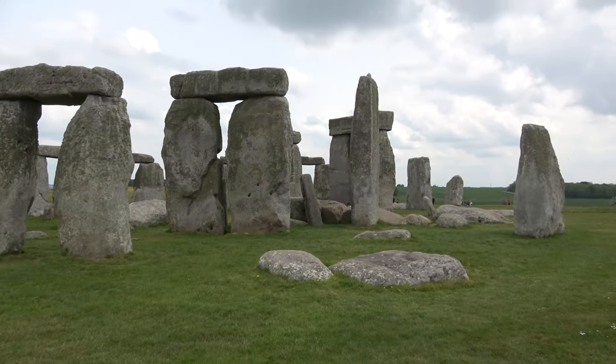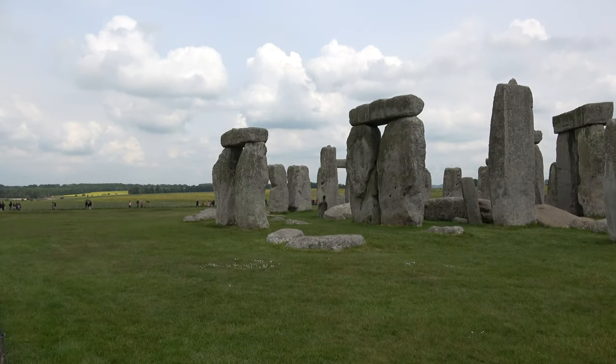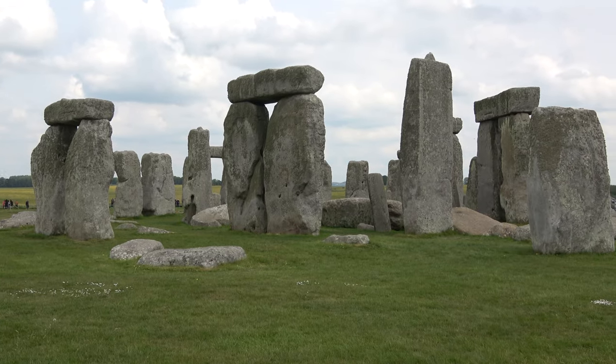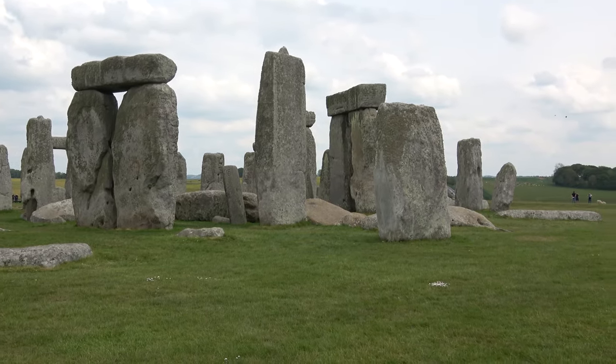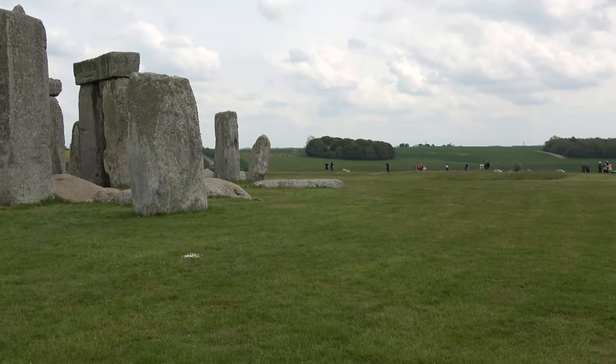long-groove planks and teams of oxen. Once at the site, these stones were set up in the center to form an incomplete double circle. During the same period, the original entrance of the circular earthwork was widened and a pair of heel stones were erected. Also, the nearer part of the avenue was built, aligning with the midsummer sunrise.